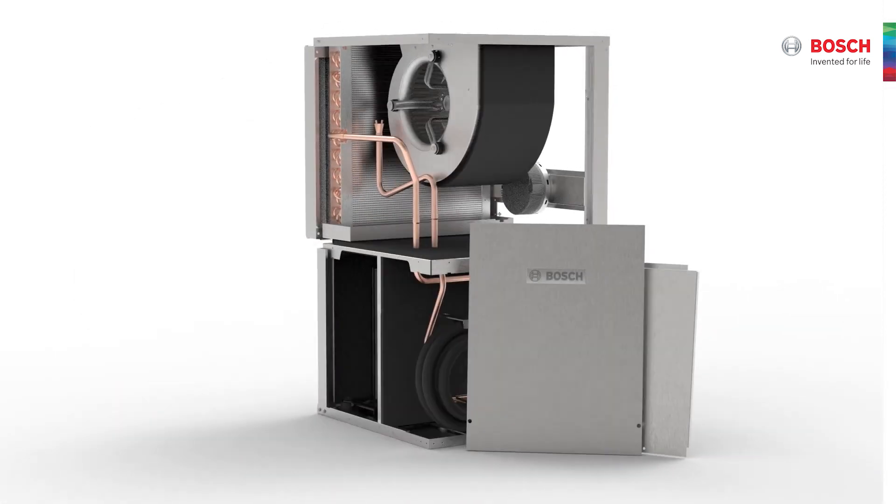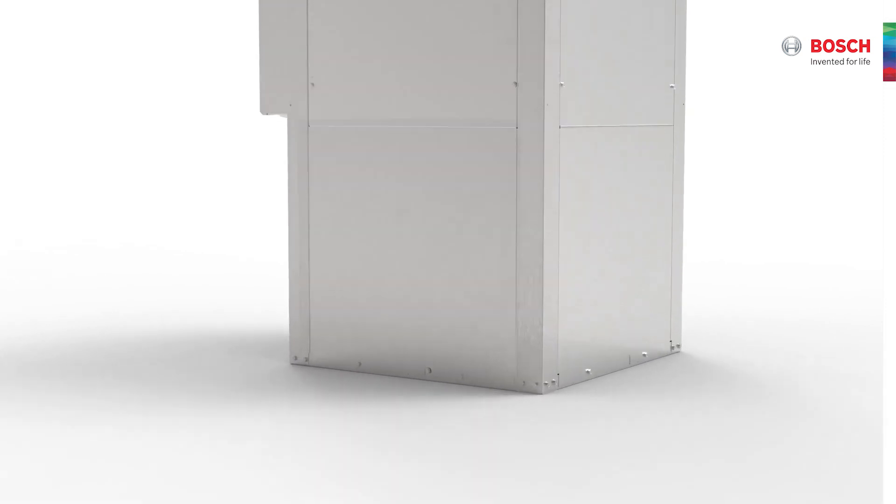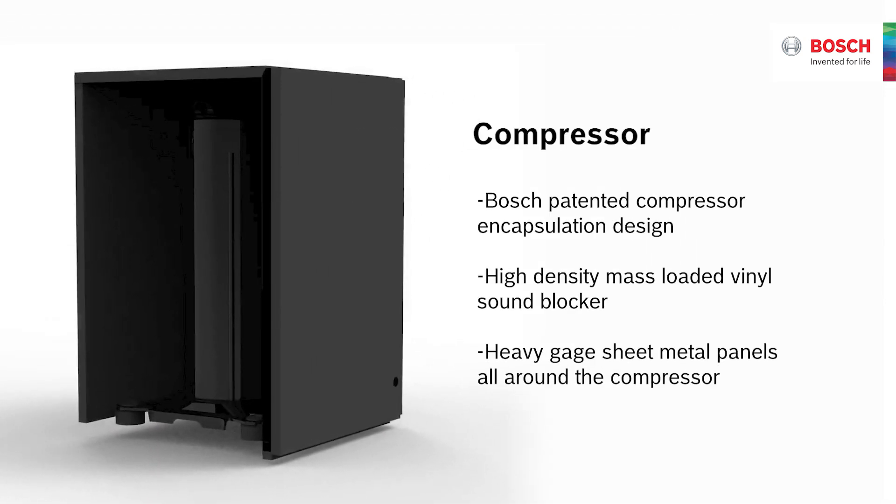A key feature to achieve the lower sound levels is its Bosch patented compressor encapsulation with an elevated base plate to ensure an airtight enclosure around the compressor. This, together with the insulated blower and cabinet, dampens unwanted noise inside the unit.